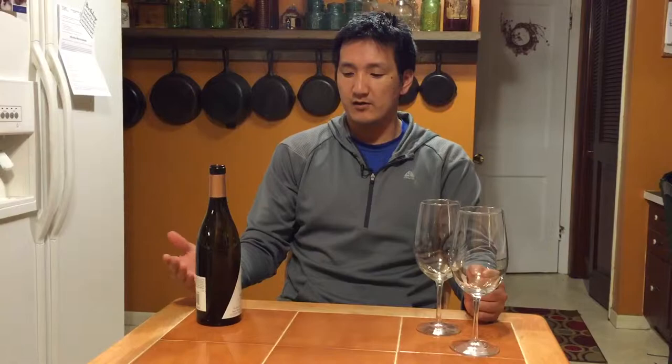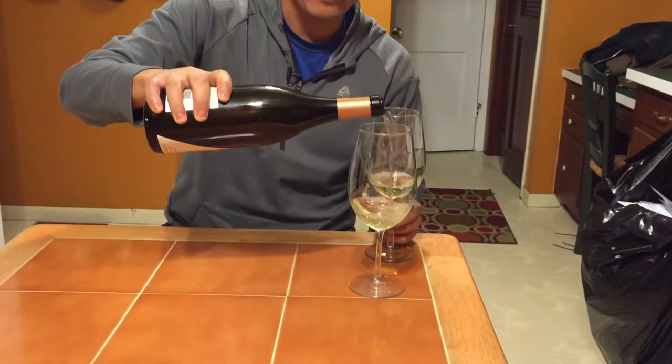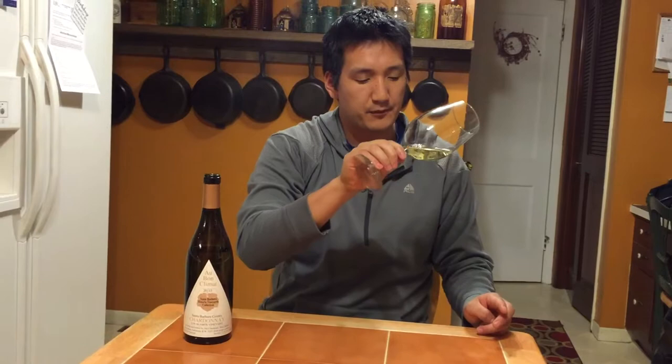Santa Barbara is actually a cooler weather portion of California. Let's take a look at this — I've got one for you, Shireen, and one for me. A beautiful golden yellow color, typical of a lot of Chardonnays.